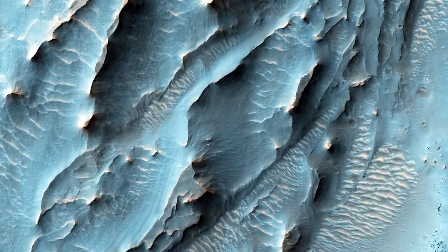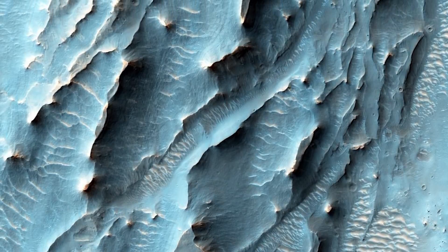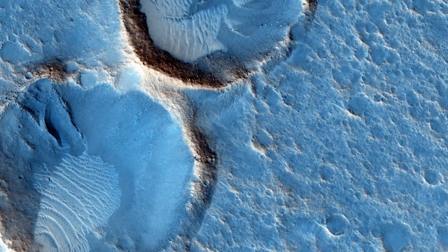For those of you thinking about living on Mars or wanting to be the first group of humans to colonize it, there's a little bit of good news. Researchers studying high-resolution photos taken by the Mars Reconnaissance Orbiter have found massive ice sheets. Although we already knew there is ice on Mars, what's surprising is that the ice is relatively pure.